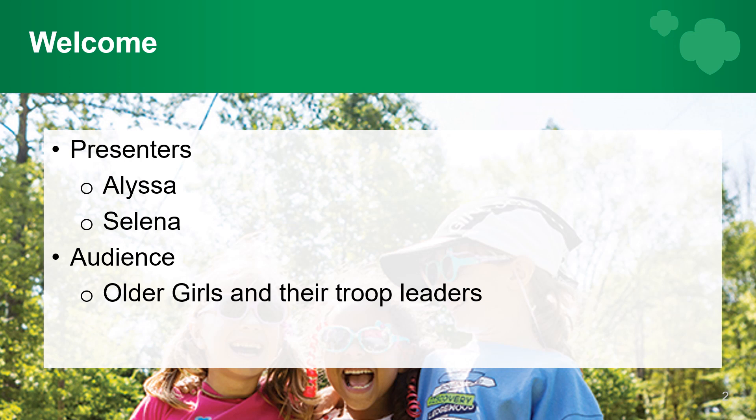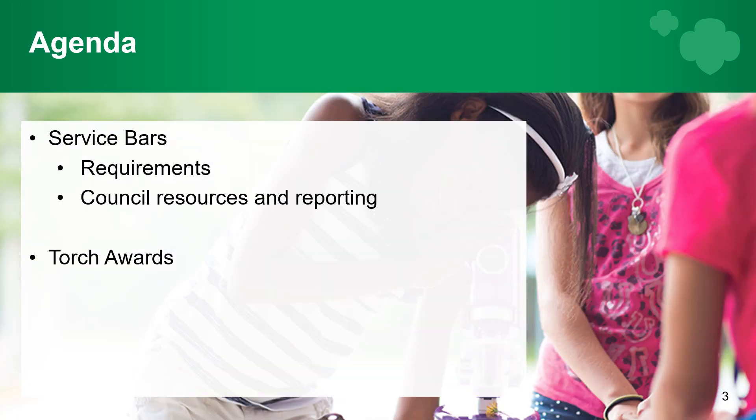Our audience is the older girls and their troop leaders, so you can begin to understand what these awards are. Our agenda today is to talk about the service bars — both their requirements and council resources and reporting — and then the torch awards. We do have an additional presentation about the LIA and PA, that's the leader in action and program aid, as well as council presentations on the silver and gold awards.